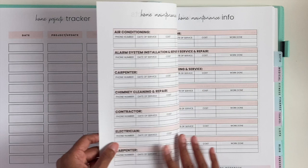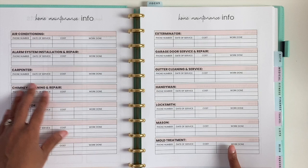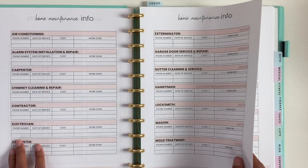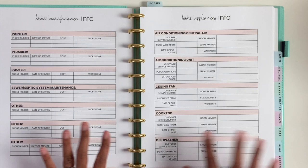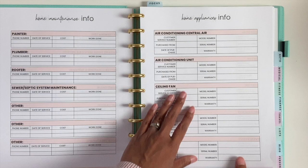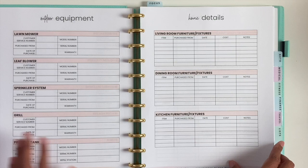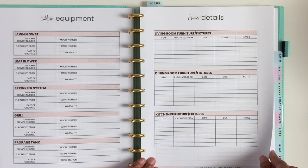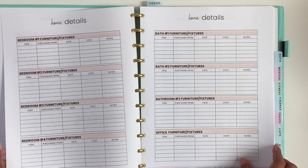Then we have home maintenance info — things like your air conditioning, when it was serviced, the cost, and what was done: carpenter, chimney, electrician, exterminator, gutter cleaning, handyman, locksmith. Whenever you need that info, you can come straight to this binder. We also have info for your home appliances — stove, dishwasher, air conditioning unit, fridge, and all that — plus outdoor equipment. Then we have home details: anything you buy to fix up your house, like where you bought a kitchen sink, tracked for each room — bathroom, office, hallway, and so on.